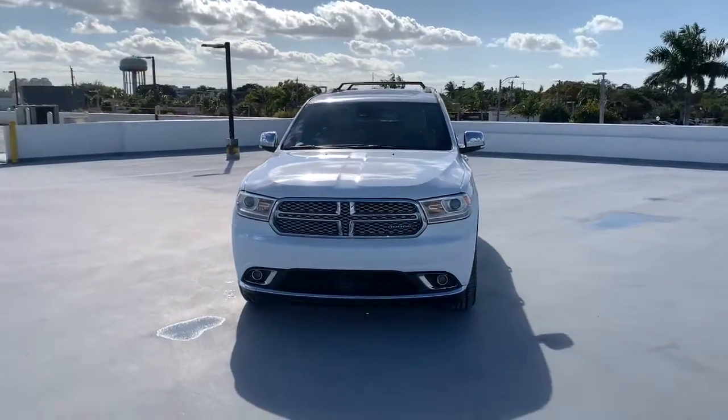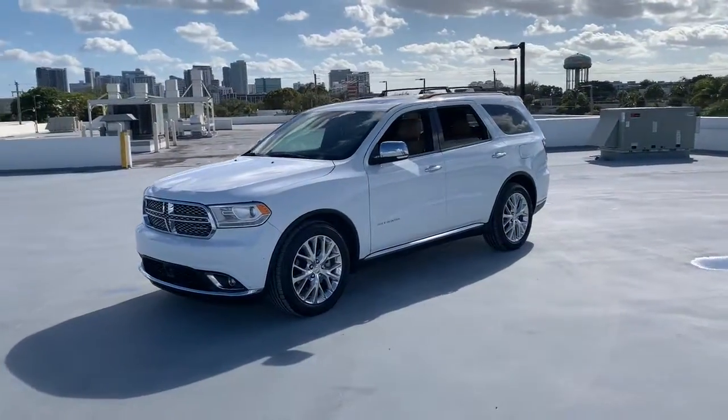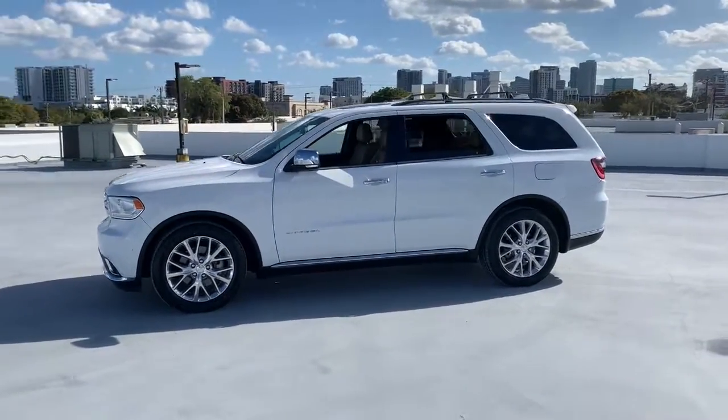Can you see yourself in the 2015 Dodge Durango? With less than 100,000 miles on the odometer, this vehicle provides excellent value.